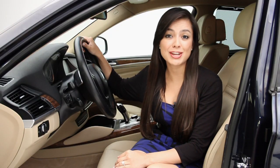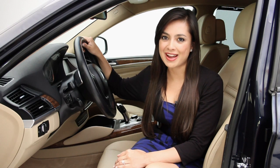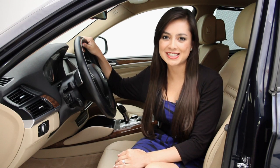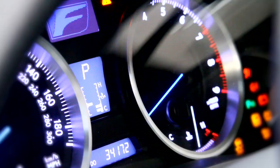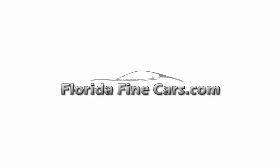The BMW X6 is spacious and functional and an all-around solid performer with its all-wheel drive. If you would like more information make sure to log on to floridafinecars.com.